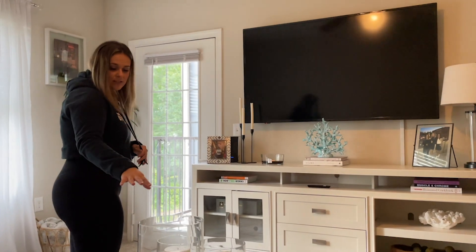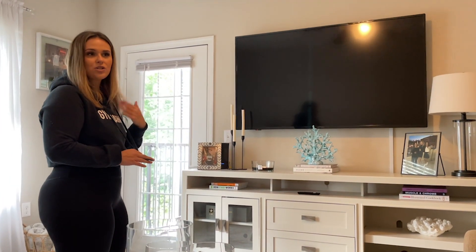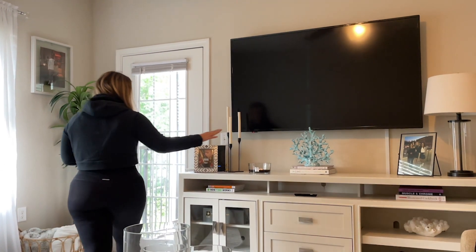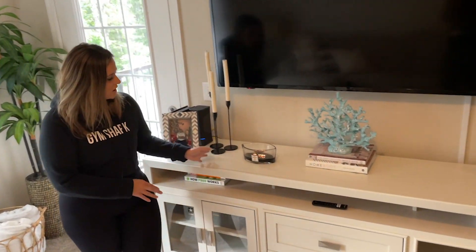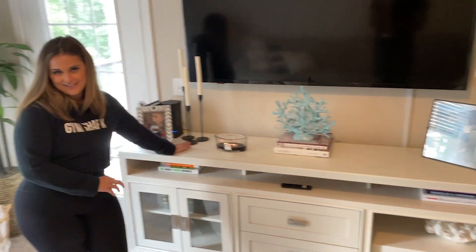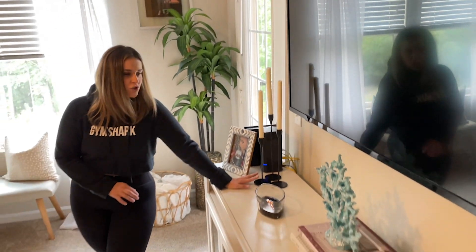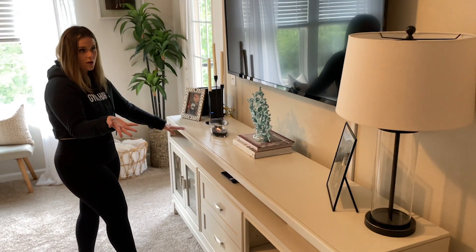And then these are from Crate and Barrel. Love these. And then I put real candles in it because I used to do the fake candles with batteries, which are nice but they don't look as good. And then this right here we love — this is from Rooms to Go as well. And then everything on top of it, these are from Amazon. Everyone has these and they're gorgeous.